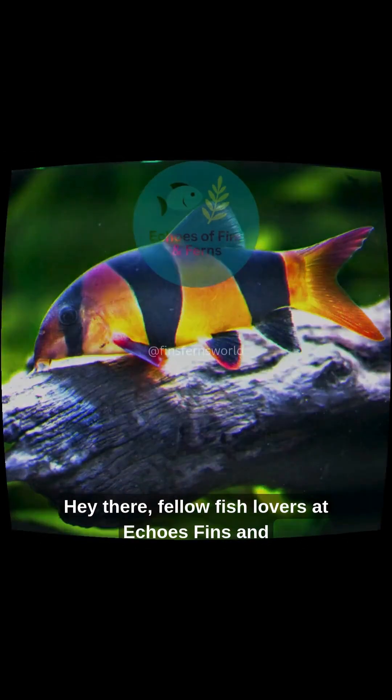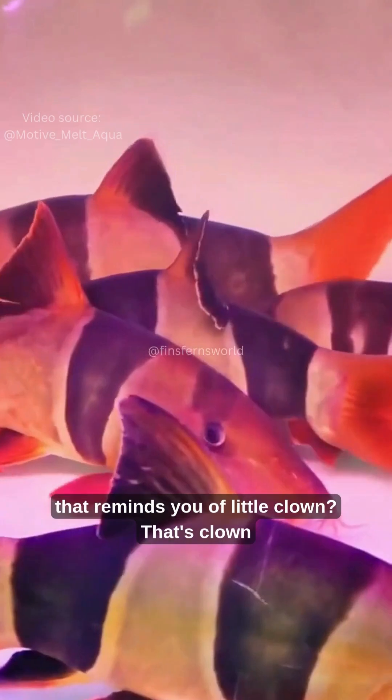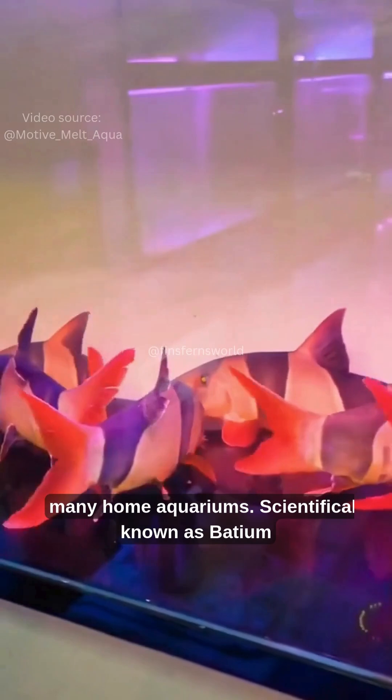Hey there, fellow fish lovers at Echoes of Fins and Ferns. Ever spotted a fish with vibrant orange stripes that reminds you of a little clown? That's the clown loach, a playful, lively fish that's a favorite in many home aquariums.